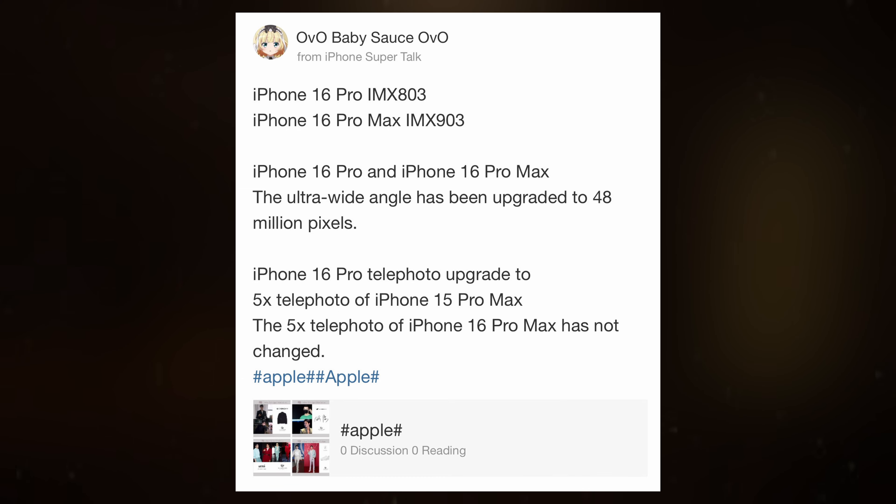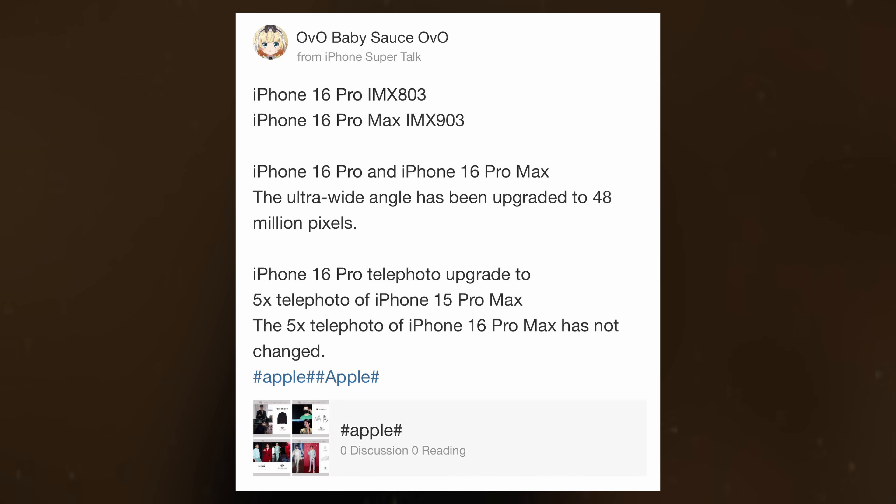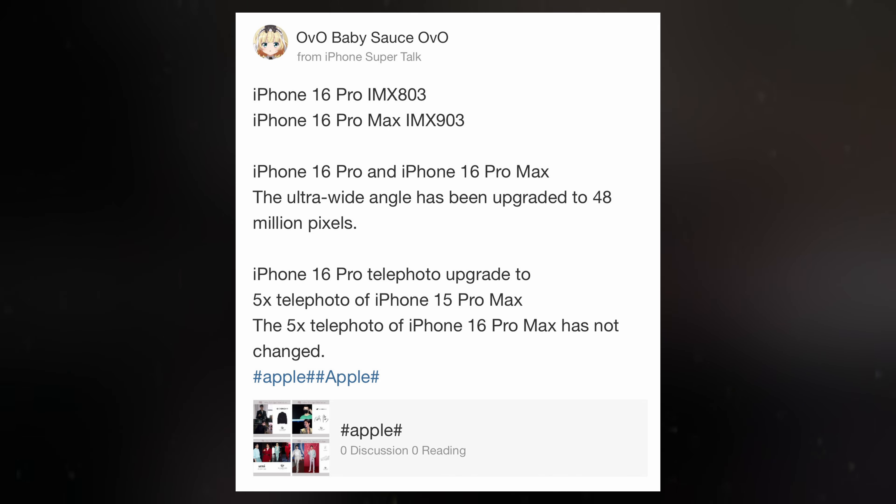This upgrade is said to be exclusive to the iPhone 16 Pro Max. While all iPhones released this year will undoubtedly have impressive cameras, the iPhone 16 Pro Max is expected to stand out.